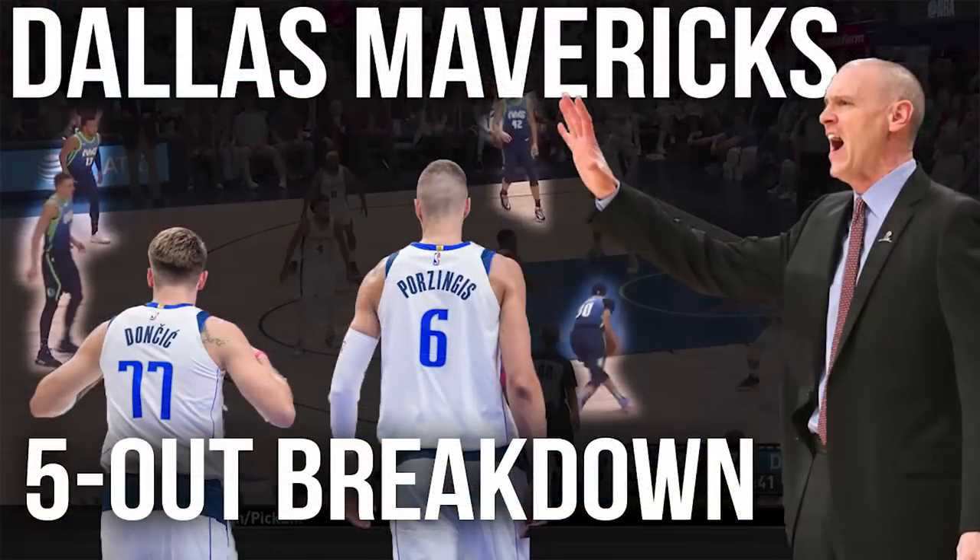Thank you for watching this breakdown on the Mavericks' five-out offense. If you're interested in the clinic, it's available for purchase on thebasketballplaybook.com, and for all my members, feel free to check it out there. Follow me on Twitter at HalfCourtHoops — any feedback would be awesome. Look forward to doing more of these. Have a great day.